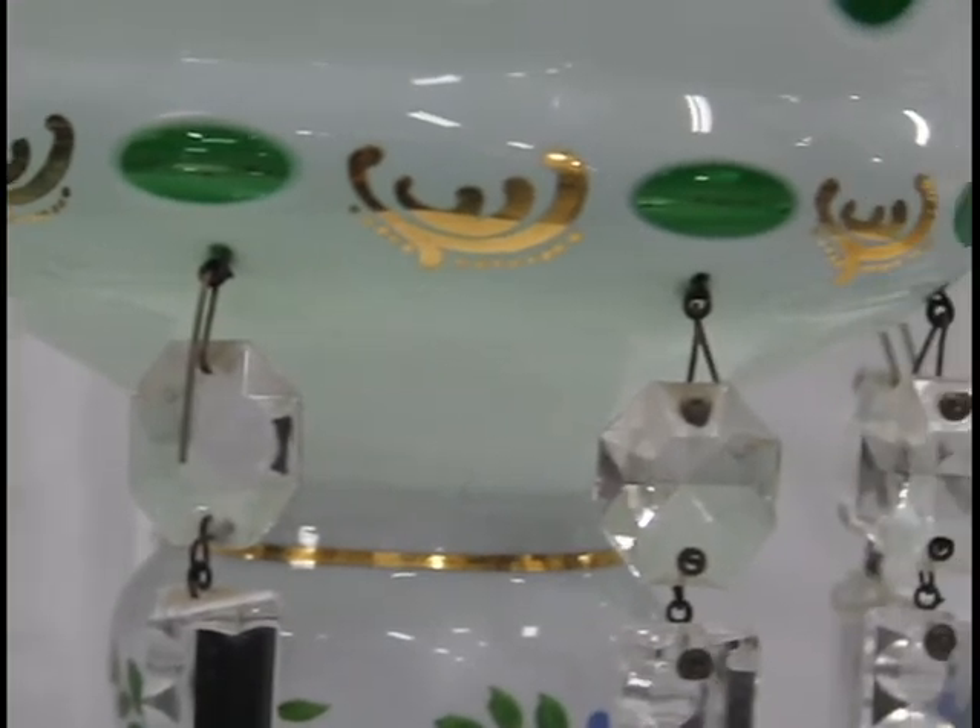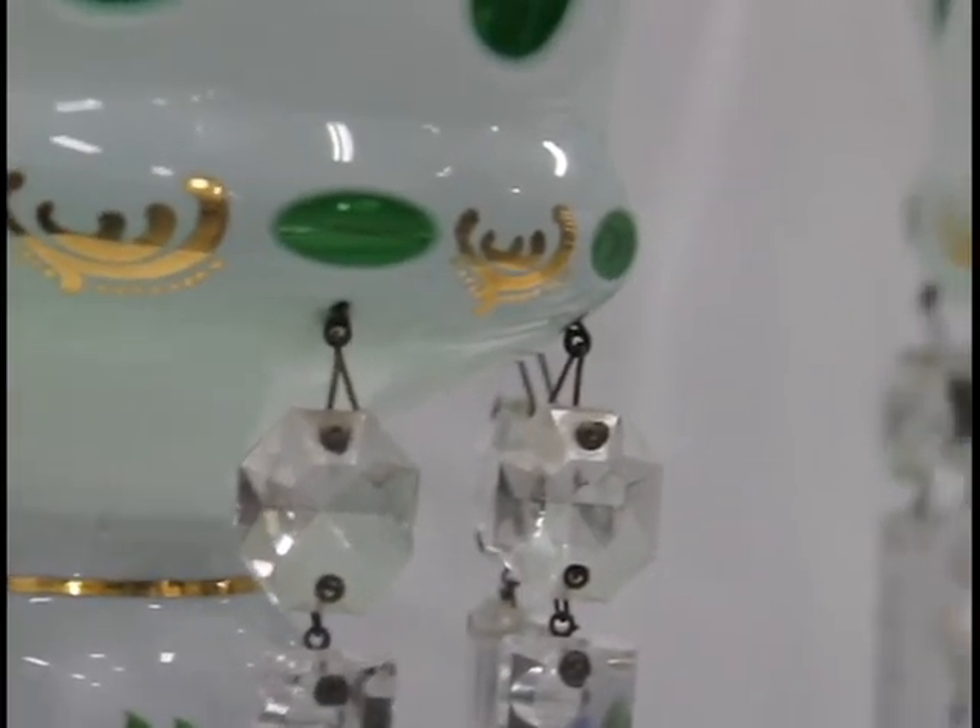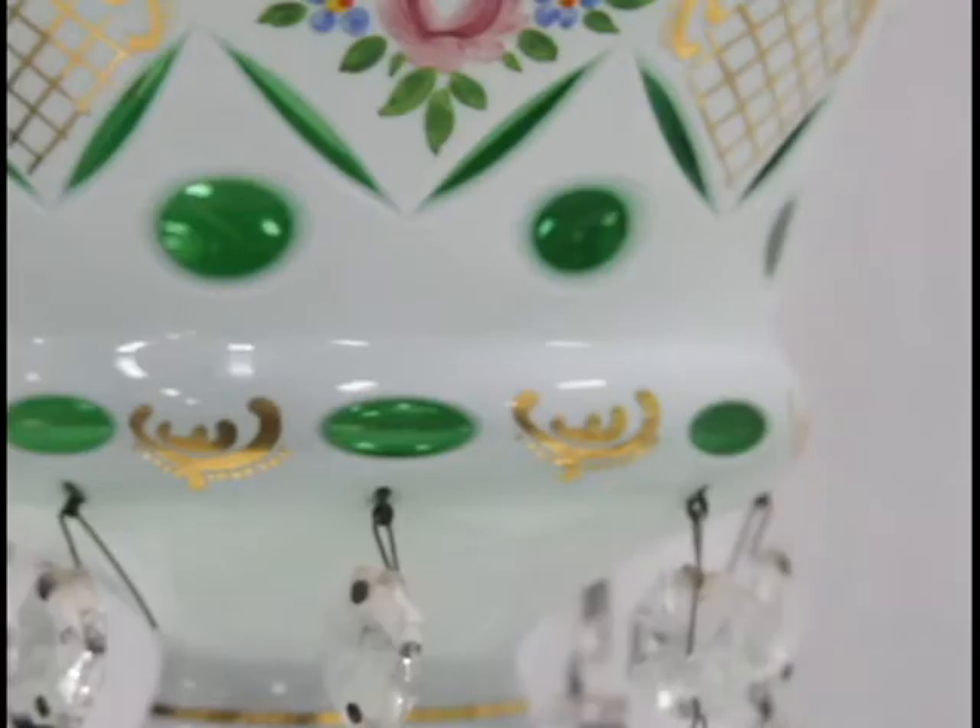The word luster, in regards to the crystals that dangle from the bowls, finds its origins in 17th century France. The crystal prism, when hit by sunlight, creates a rainbow effect on any surfaces behind it.